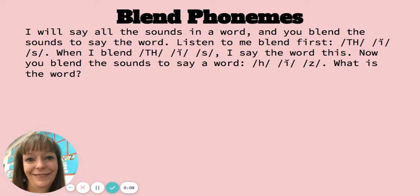Blend phonemes. I will say all the sounds in a word, and you blend the sounds to say the word. Listen to me blend first. L, I, S. When I blend L, I, S, I say the word this.